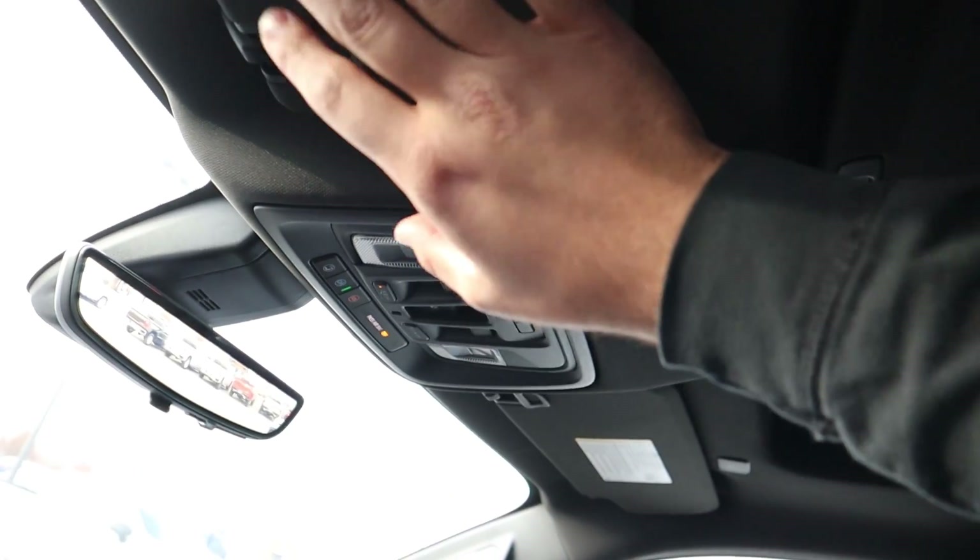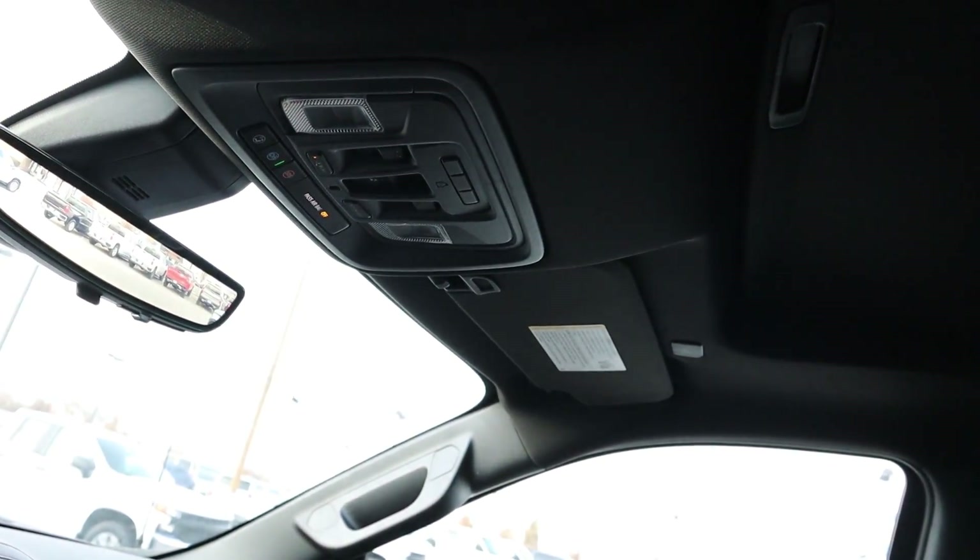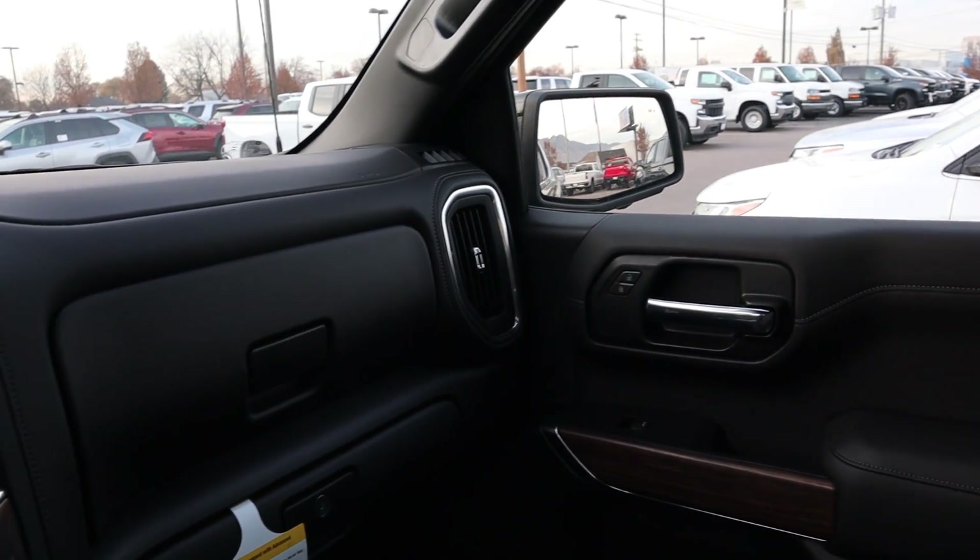Let's finish things up on the High Country by going over pricing. This particular High Country stickers for about $67,000 before any market adjustment. That's a little bit less than an F-150 Limited — it's more in the F-150 Platinum price range — and the RAM 1500 Limited is pretty close in price depending on options. I also forgot to mention this has the cool new mirror system.